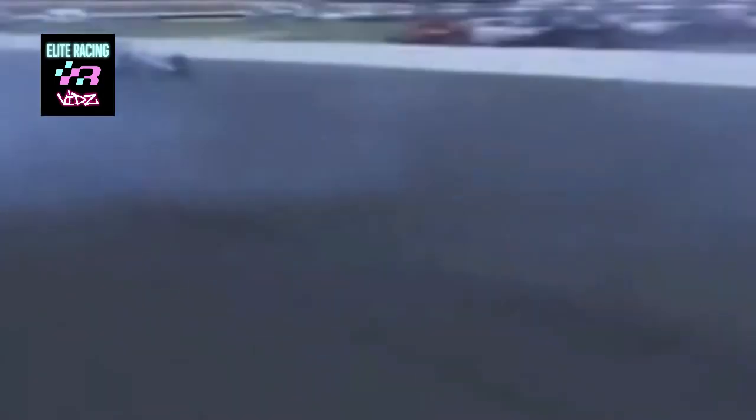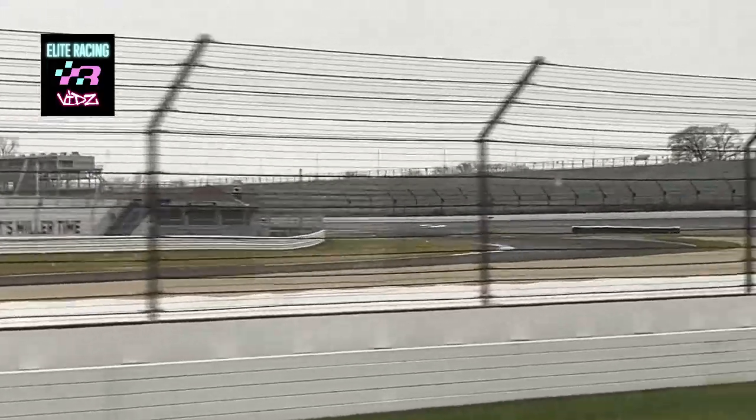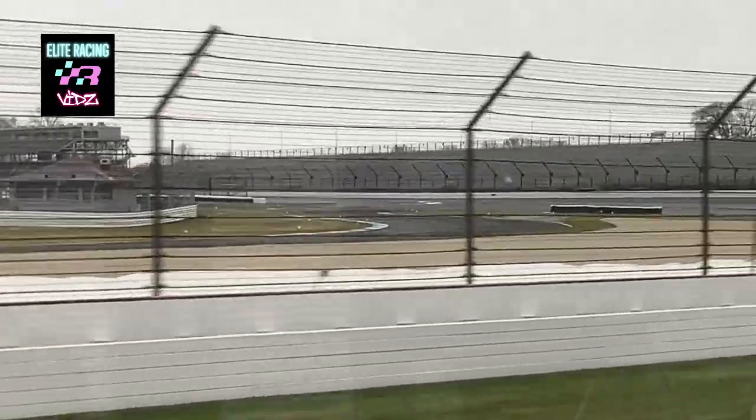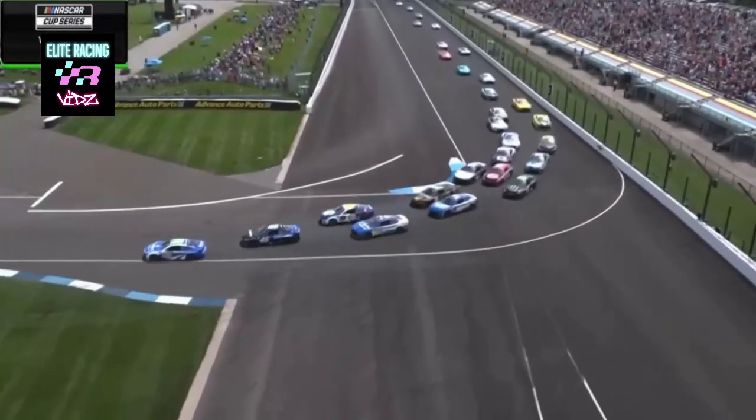If you look left, portions of the north end of the Speedway's road course will come into sight. Though early track renderings called for an interior road course, it took until the turn of the 21st century for one to finally be installed. The current layout measures 2.439 miles in length with 14 turns.